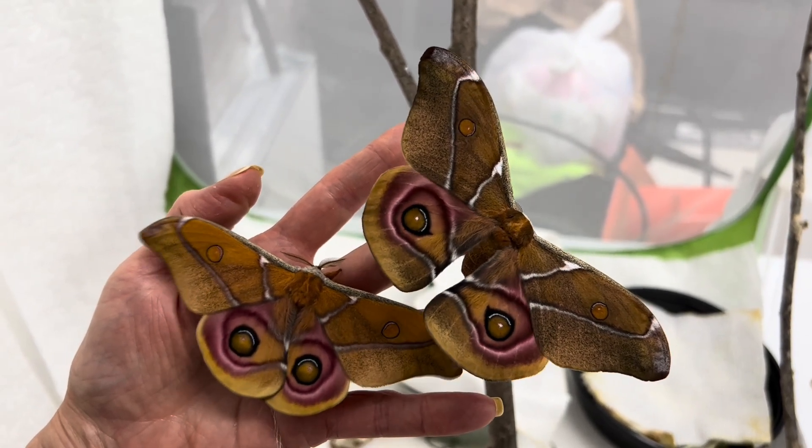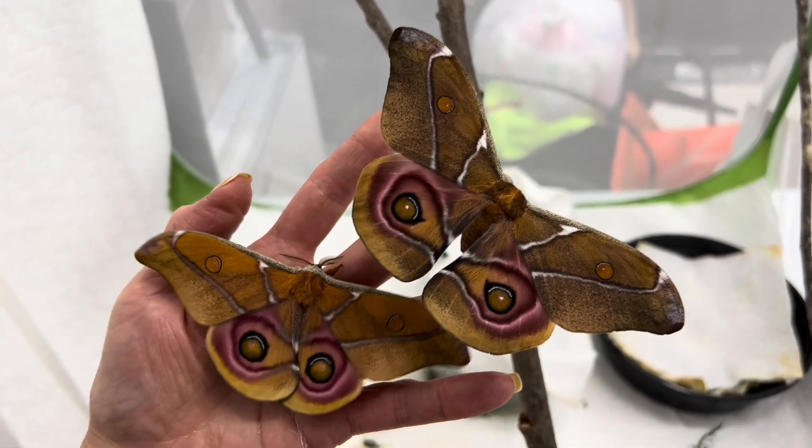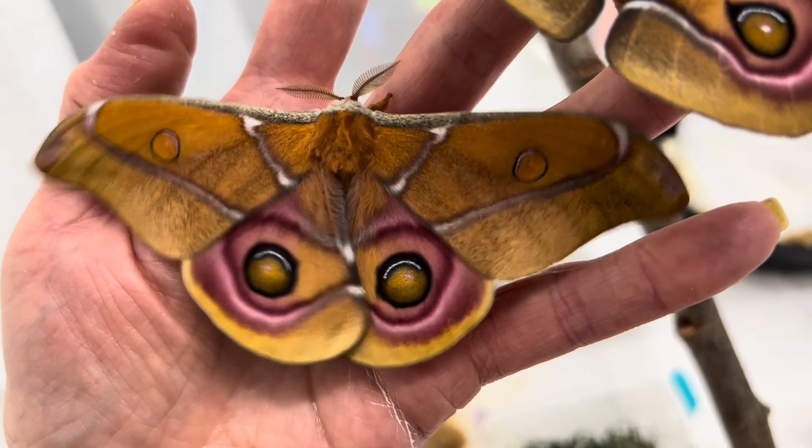This species is also quite difficult to identify by gender. You cannot definitively tell males from females by body shape or antenna like other silk moths. The best way is actually physical examination.